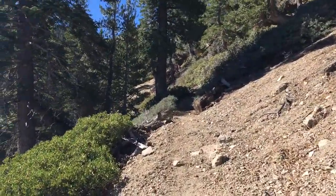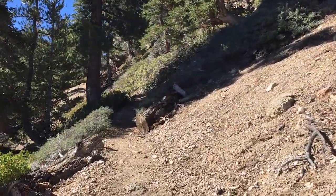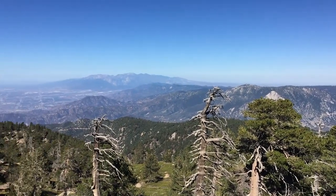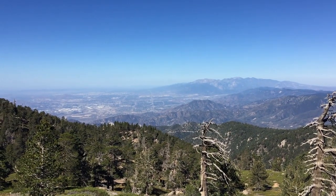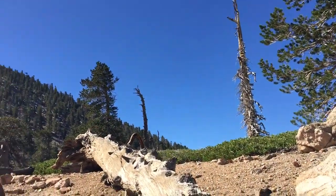Once you go through Manzanita Flats, it once again gets pretty steep and you go uphill. If you get tired, just check out the views — that's Mount Baldy, Angeles National Forest in the distance — and again, views the entire way.